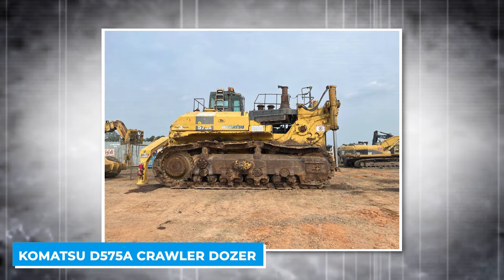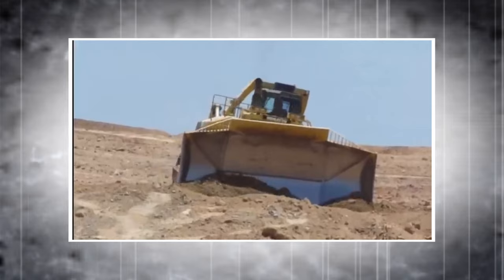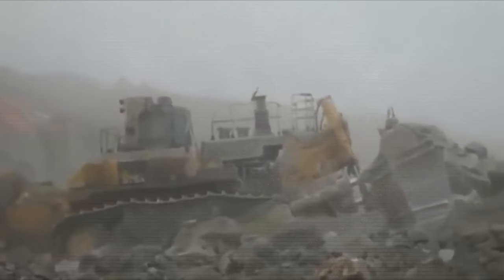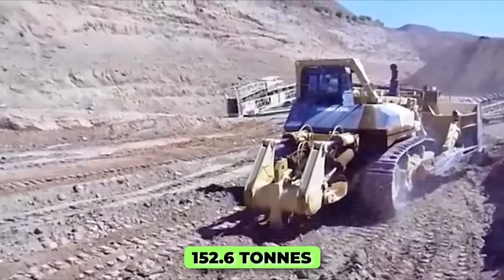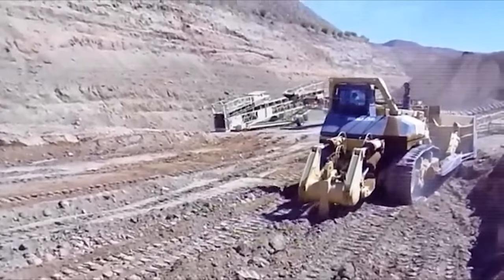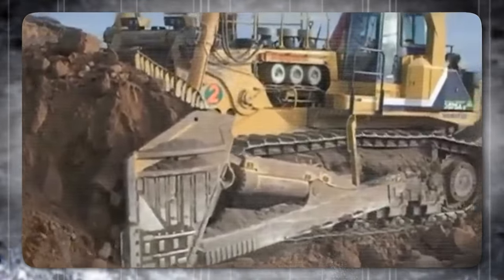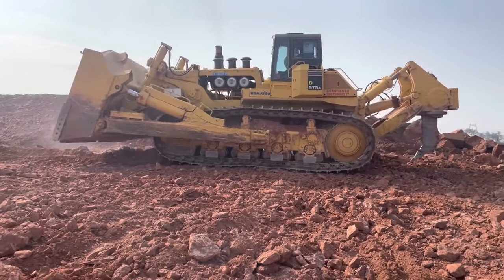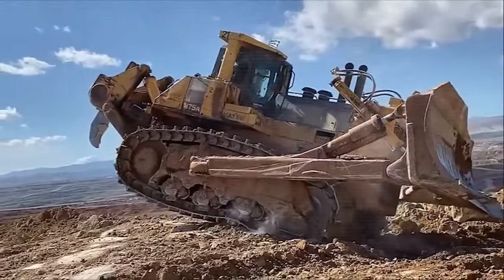When it comes to dozing, nothing beats the Komatsu D575A Crawler Dozer — the largest and most powerful dozer in the world. It weighs 152.6 tons, equivalent to 25 elephants, and measures 38.5 feet long, 16.7 feet tall, and 25.4 feet wide. It has a massive blade that can push up to 90 cubic meters of material in one pass, powered by a turbocharged diesel engine producing 1,150 horsepower and 4,600 newton meters of torque.